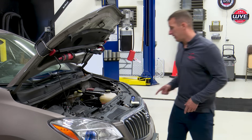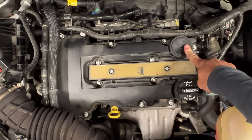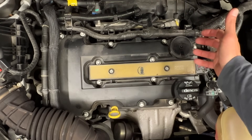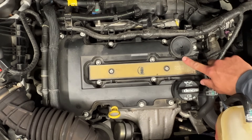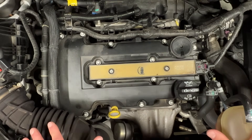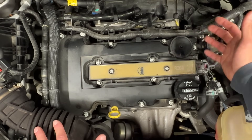The PCV valve on this system is located underneath this cover and is actually part of the camshaft cover — it's built inside. Now how do we test it? We know this is probably our problem but we have to confirm it's bad. If you look closely, there's a small hole on top of the PCV valve — that's a breather so the diaphragm can move up and down. We're going to start the vehicle and make sure there's no vacuum here, because no vacuum should be present unless this diaphragm has an issue.